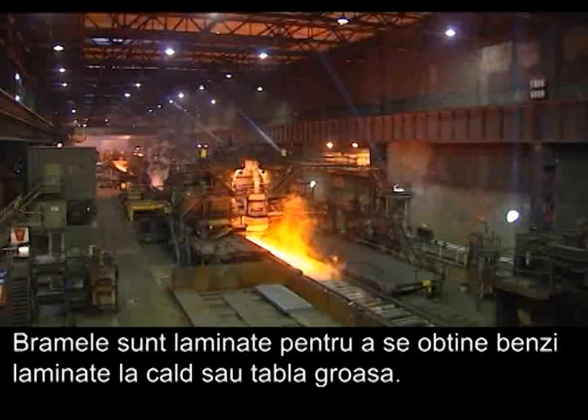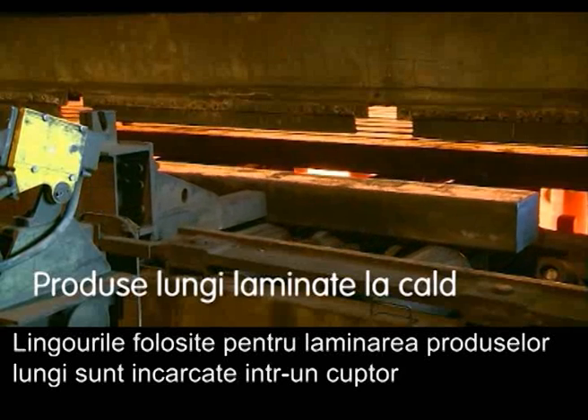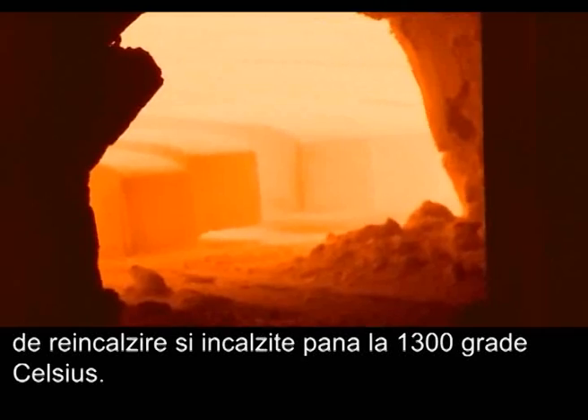Slabs are rolled to produce hot rolled coils or plates. The blanks used for rolling long products are loaded into a reheating furnace and heated up to 1300 degrees Celsius.